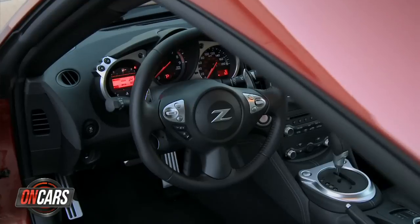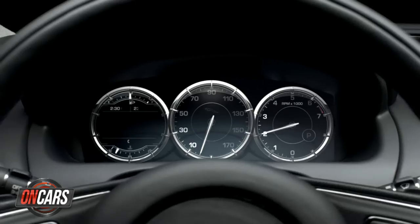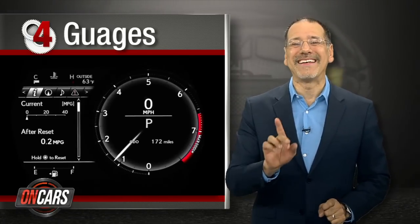Number four: gauges. You know, those things that look like that watch you don't wear anymore. From top dollar Land Rovers and Jags to a humble Chevy Spark EV, LCD screens are taking over, giving car makers real flexibility in information display. I applaud the trend, but not necessarily my prospects when that whole module dies at once.